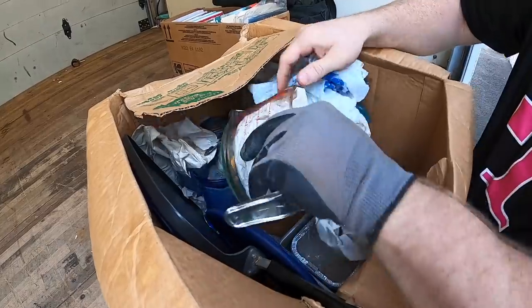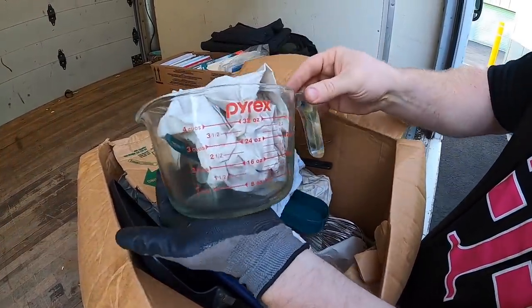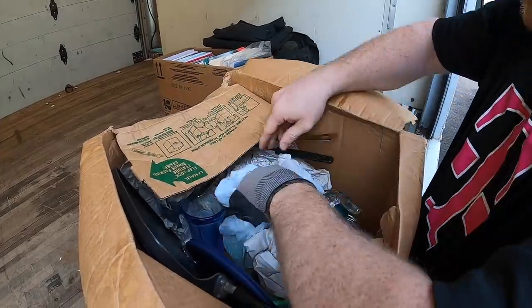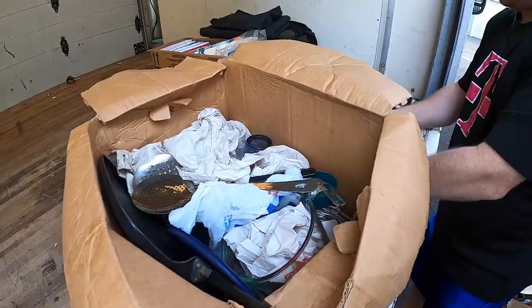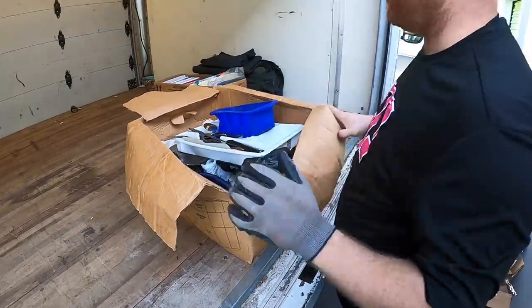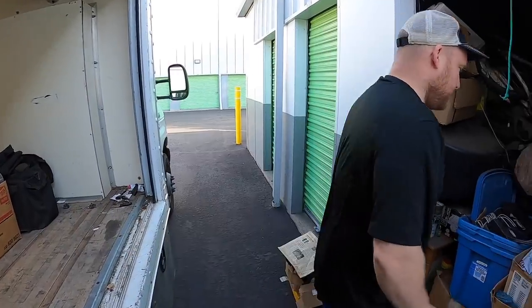Oh, that's 25 bucks right there — that's a big one too. That Pyrex is 25 dollars right there.